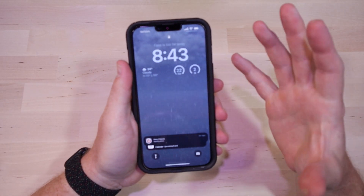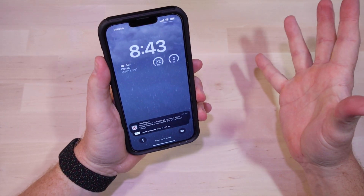The new iOS beta is out. Should you install it? How do you do it? Is it safe? Is it stable? Let's answer those questions.